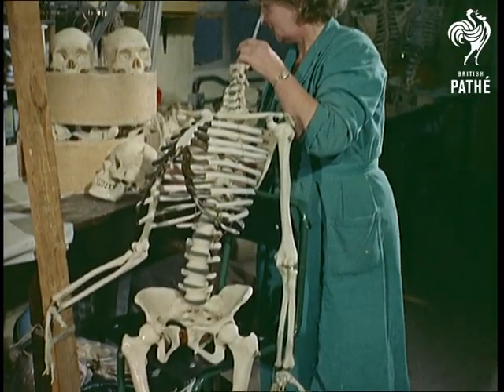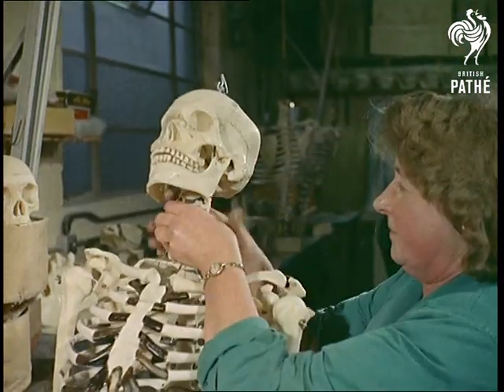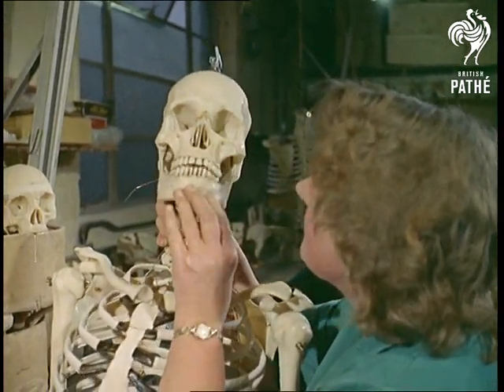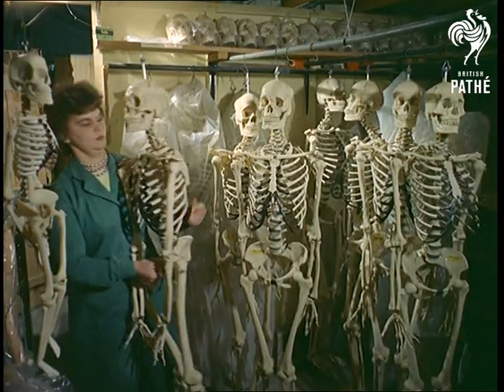The last English skeleton to get into medical hands was one left over from a police experiment that followed the famous Haigh acid bath murders after World War II. Now, in this age of plastics, they mass-produce their anatomical specimens. It's amazing the things that people make.